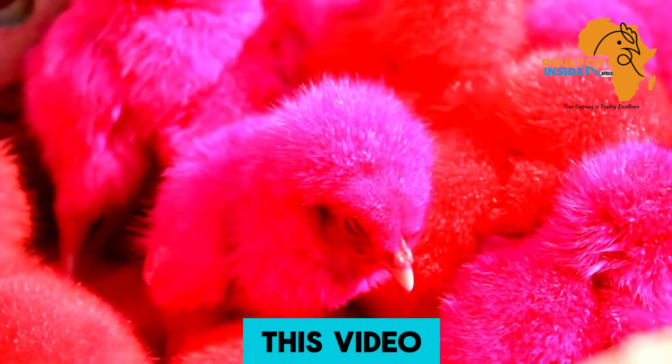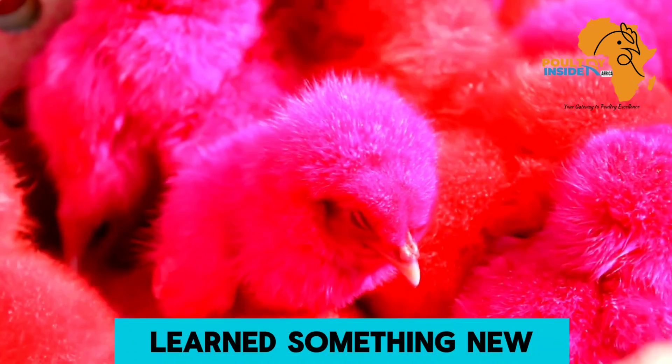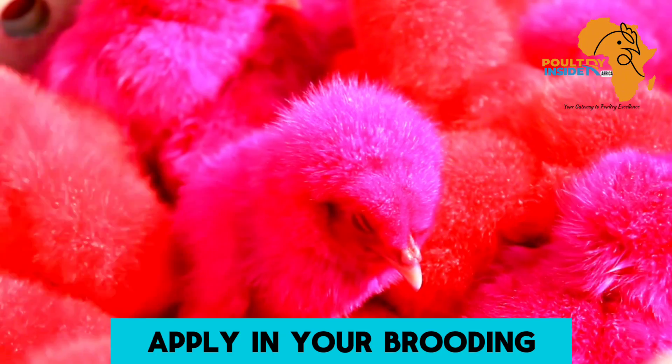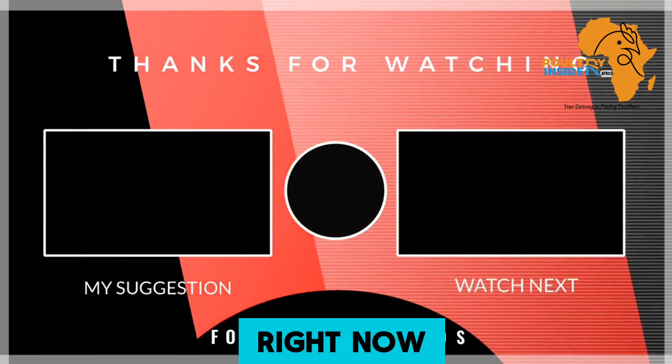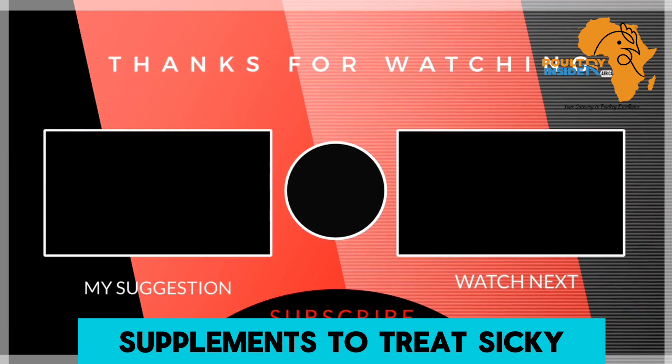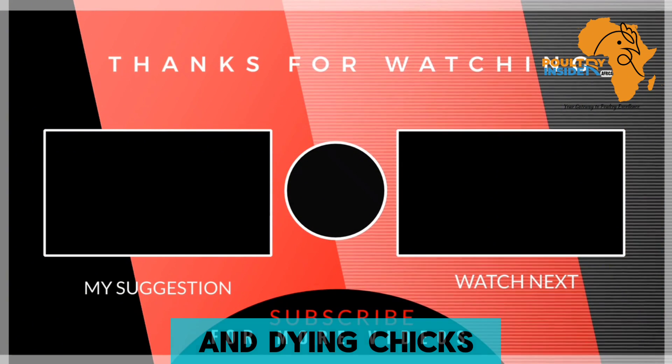Thank you for watching this video. I hope you have learned something new that you are going to apply in your brooding to avoid deaths or losses. Hit the video on your screen right now to learn about organic supplements to treat sick and dying chicks.